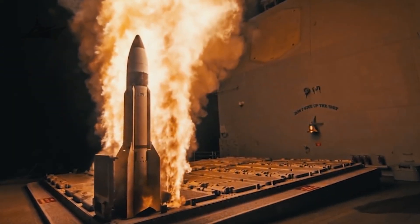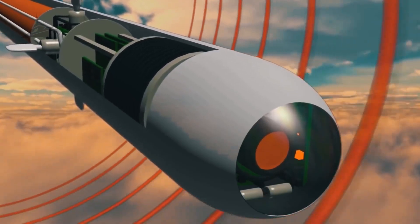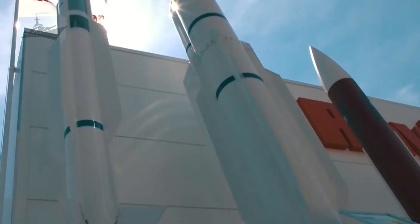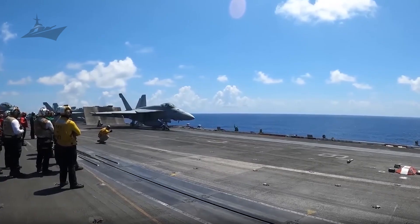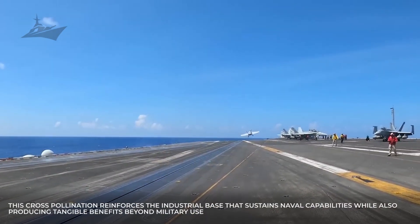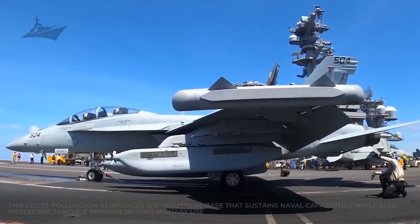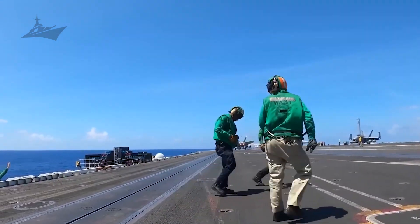Innovation cycles on carrier systems generate civilian spillovers in fields like material science, power electronics, and automation. Technologies matured for ordnance handling, power distribution, and autonomous refueling often find application ashore in industrial and commercial contexts. This cross-pollination reinforces the industrial base that sustains naval capabilities while also producing tangible benefits beyond military use, supporting broader technological leadership and economic activity tied to defense innovation.